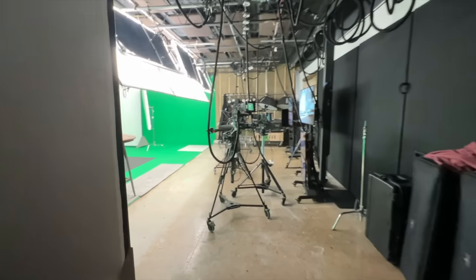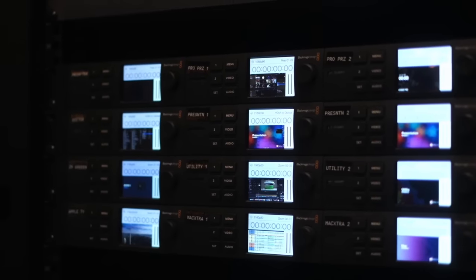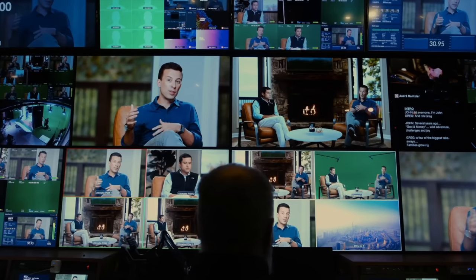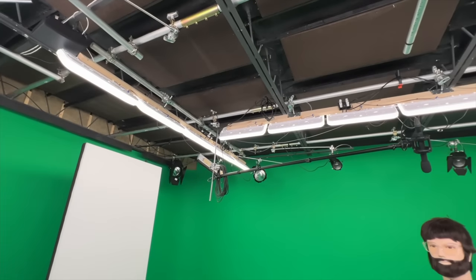Hey guys, I want to show you one of the most efficient video studios I've ever seen. Everything here is shot live to tape with virtually no post production, then they upload their videos for their clients fully switched and ready to go. They're pretty much a complete Blackmagic setup — everything from cameras to switchers to recorders — with a green screen using Unreal Engine for backgrounds, so they can put anyone wherever they want without major set changes. Let's really dive into how they get all this done.